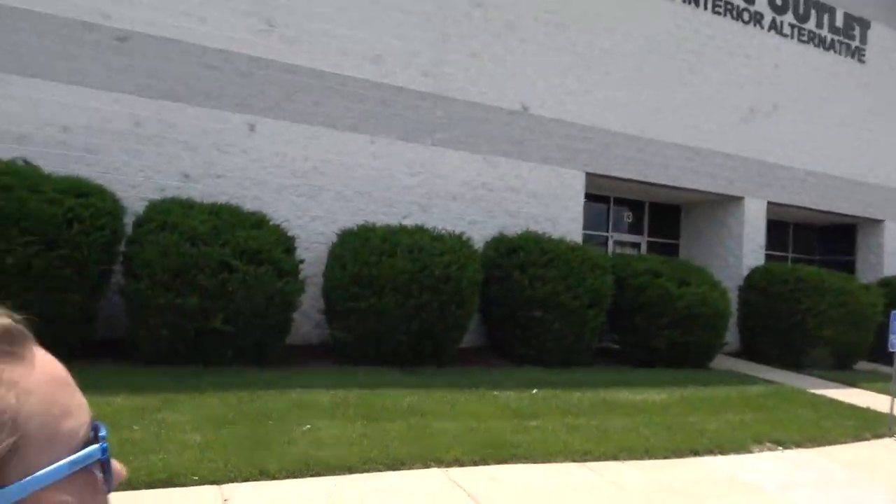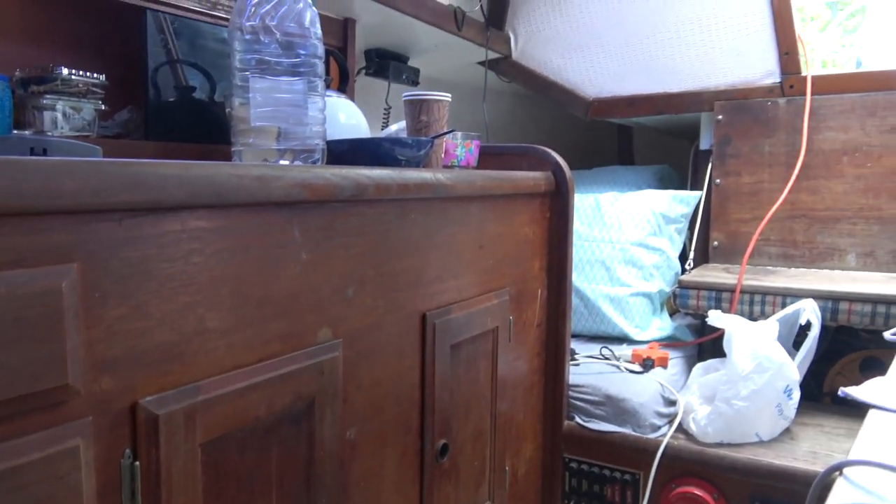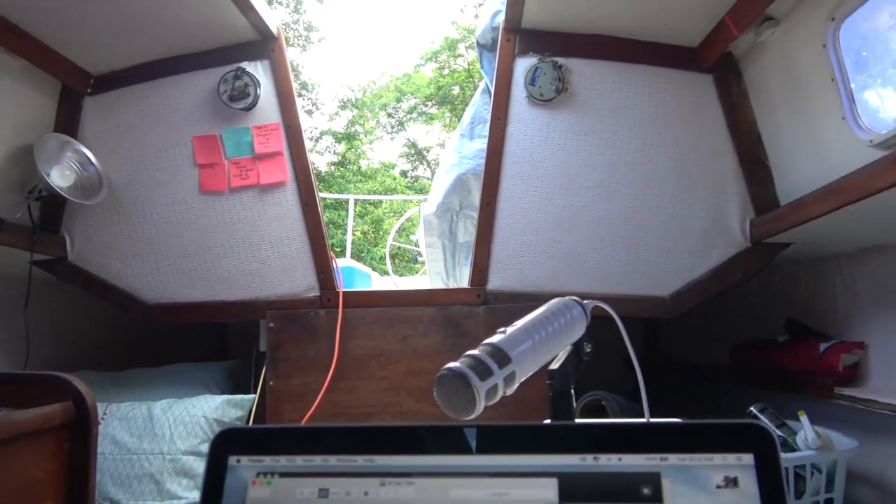At the fabric outlet — it's time to say goodbye to the 1976 fabric. Doing the final cleanup around the boat before heading to California. When I get back, Bianca will be here — pretty excited about that.